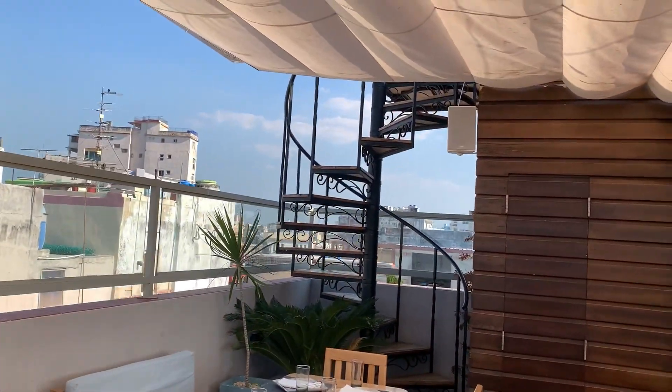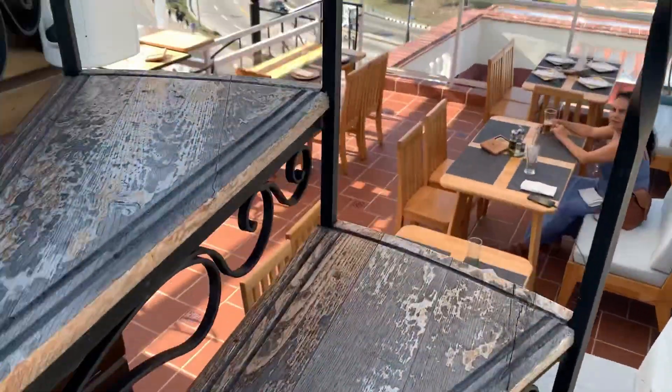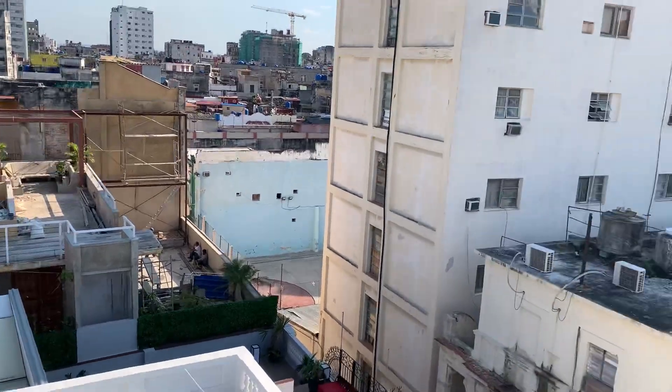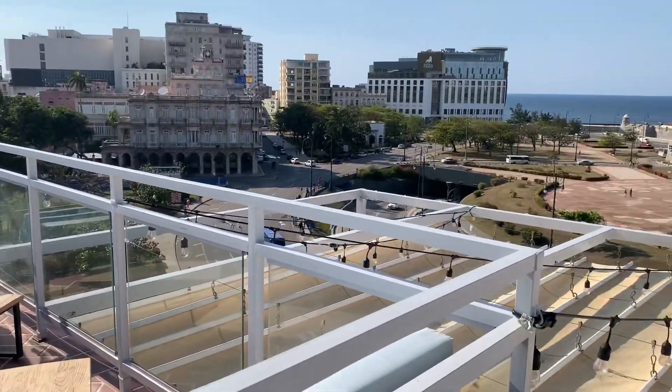Here I'm leaving you with some pictures of the place. Remember, it has a lot of stairs, so sadly it's not accessible for people with handicaps. But the place is nice. The view is awesome — like for a sunset, it's one of the best in Havana right now.